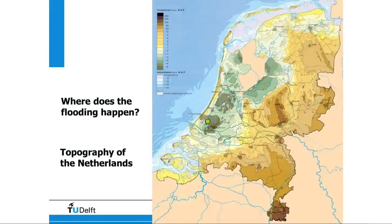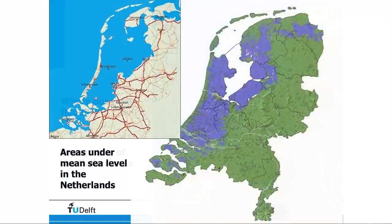So let's start with the Netherlands. This is the geography of the Netherlands — high parts in the east and south. The highest point is about 300 meters. When I was in Peru they didn't believe me — they thought I meant 3,000. Now, when we talk about flooding in the Netherlands, this is the area below sea level. The Netherlands is known for being below sea level — 26% of the country's surface is below mean sea level, the reference in the Netherlands.